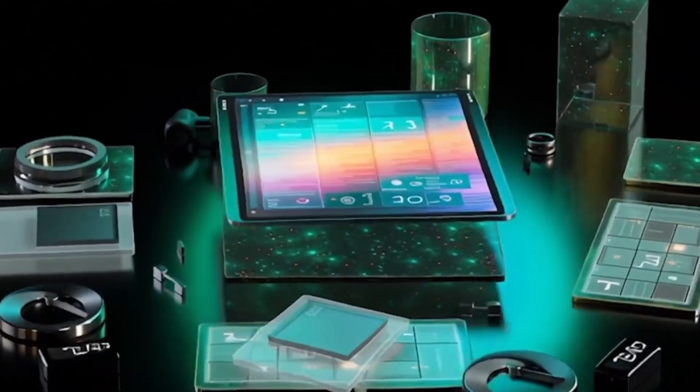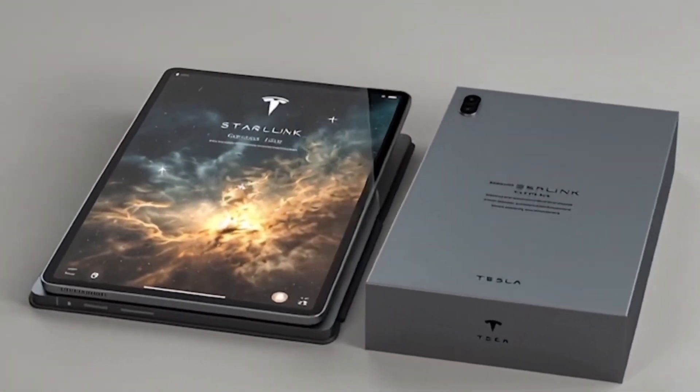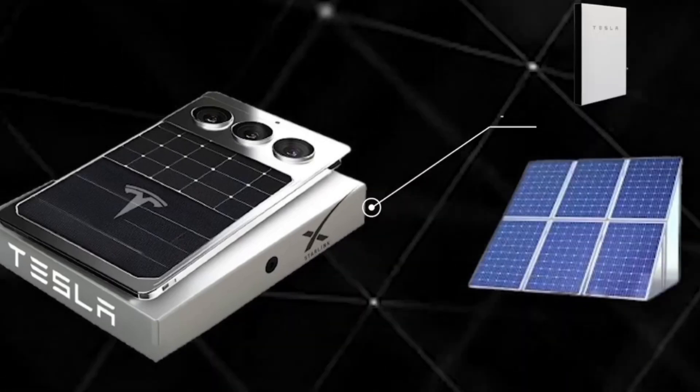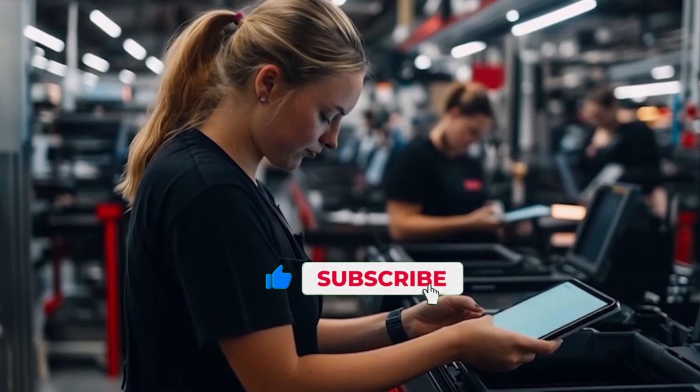You're probably wondering what makes this tablet so special. Well, this isn't just another gadget — it's the control center of the entire Tesla ecosystem.